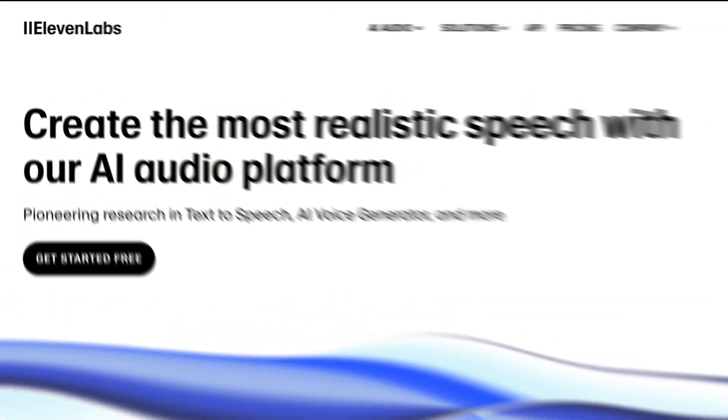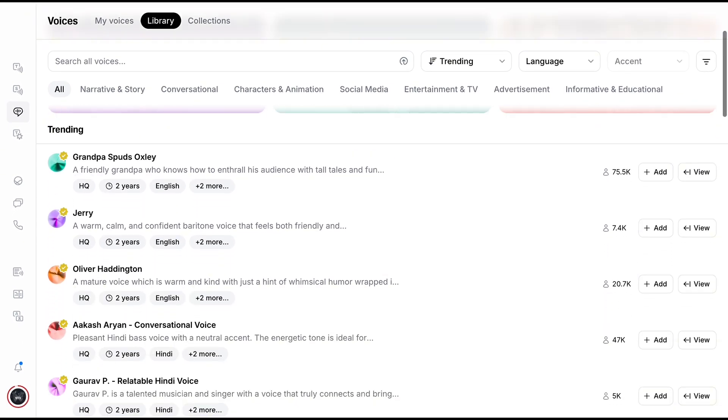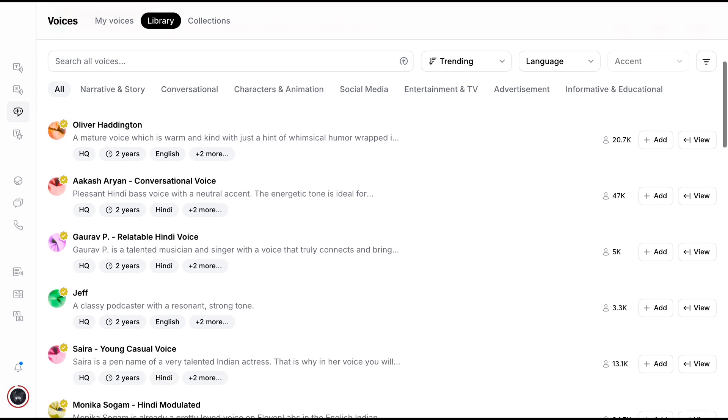AI-generated voices solve this problem. If you're after ultra-realistic conversational voices, Eleven Labs leads the pack. It offers a vast library of voices, plus the option to upload your own voice clone. If you need variety and want to customize the tone or accent of your videos, Eleven Labs is perfect for that.